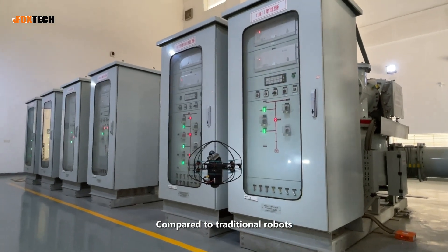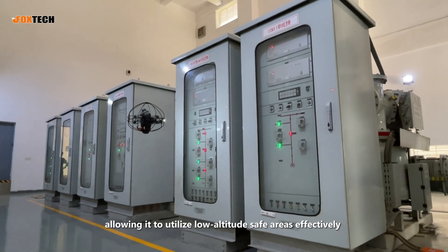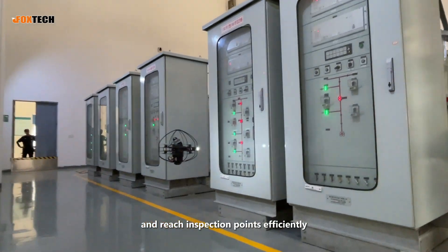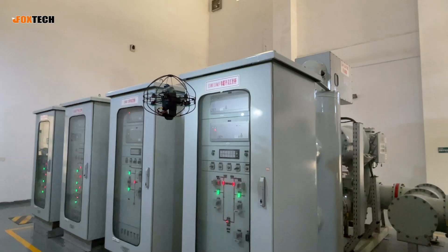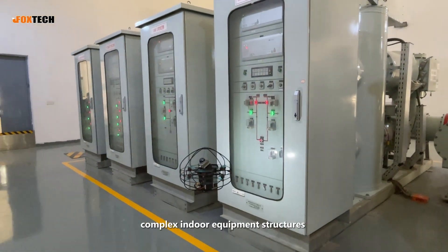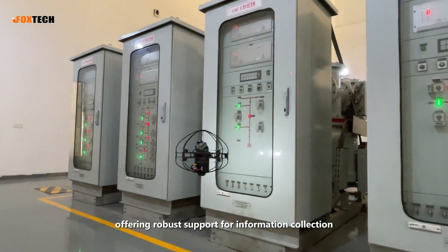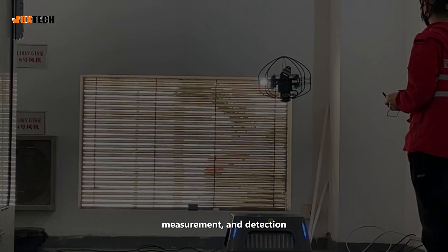Compared to traditional robots, its path planning is more flexible, allowing it to utilize low-altitude safe areas effectively and reach inspection points efficiently. It can conduct close-range and blind-angle inspections of complex indoor equipment structures in unattended environments, offering robust support for information collection, measurement, and detection.